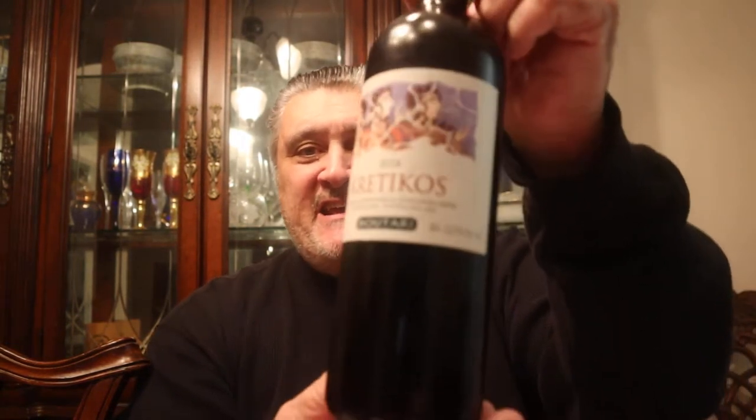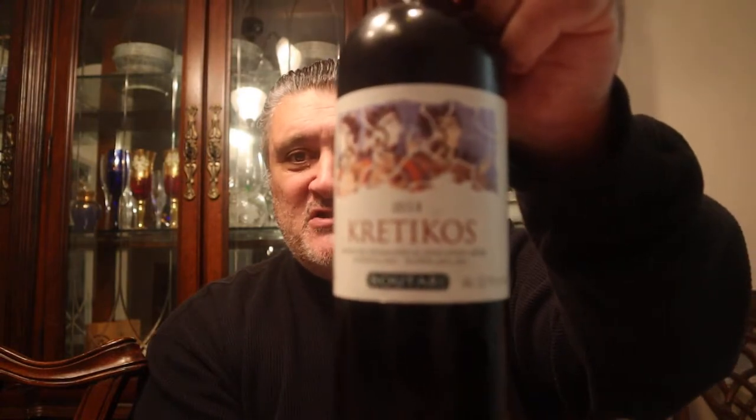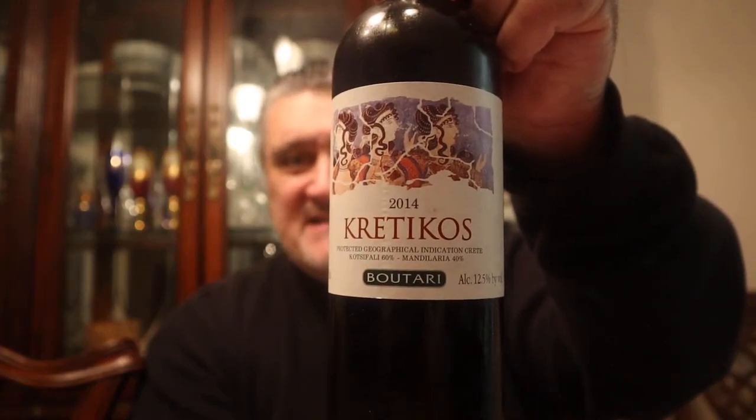Hello, everybody. Welcome to another great episode of Hillbilly Select Reviews. Today, we are doing something probably different to a lot of you — a Greek wine. Kretikos, which means originating in Crete, which is the southernmost largest island of Greece.